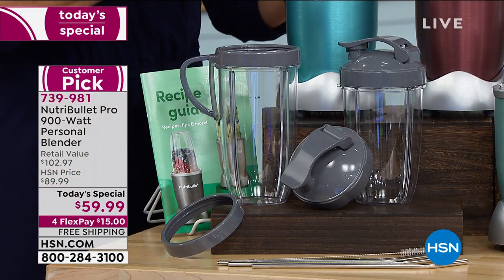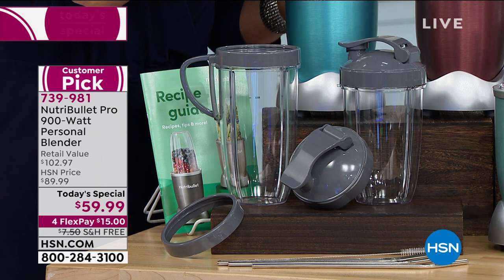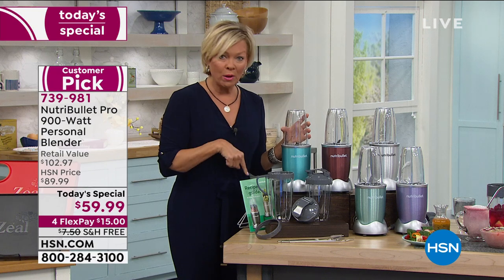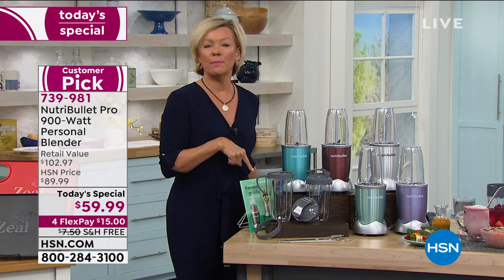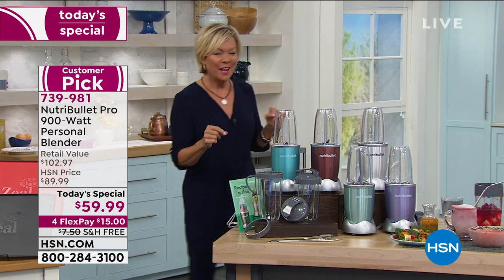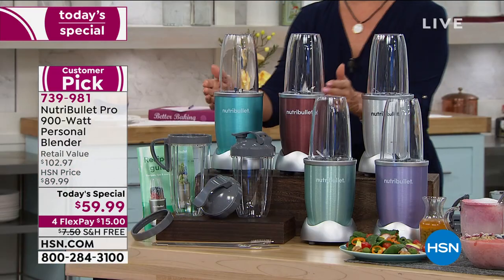Do yourself a favor and upgrade to the power of the 900 watt Nutribullet that comes with great recipes included. I do recommend getting our extra book, but I'll share that in a minute. After I go through the colors — we've got so many great choices, they're so pretty.